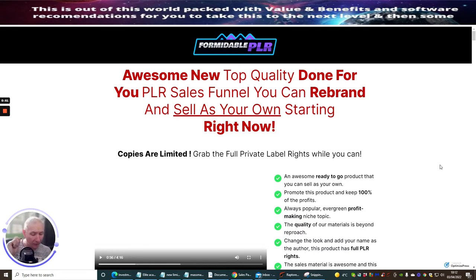Something I should point out is that if you get this when it goes live — which is on the 11th of April 2022 at 9am EST — you've got a good chance of getting it for just nine dollars. It will then ramp up on a dime sale to seventeen dollars, so it's in your interest to buy this earlier rather than sitting on the fence.